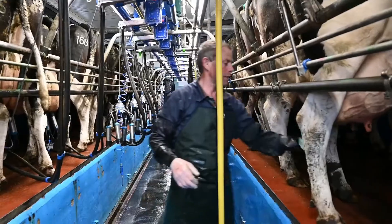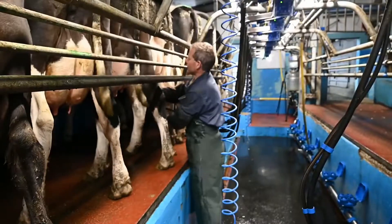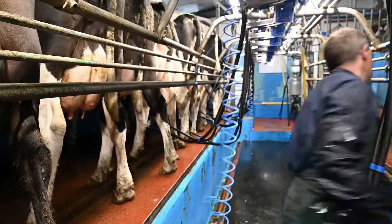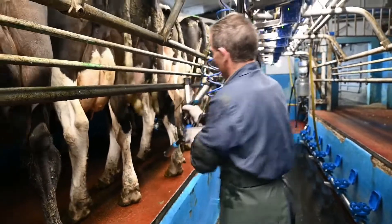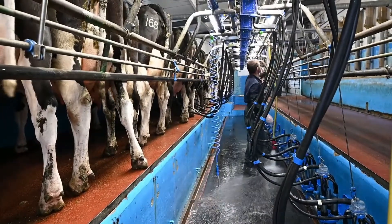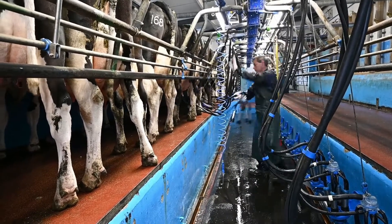If any cows get mastitis, the first thing we do is take a sample out of that quarter that has mastitis and put it in the freezer. Later on in the year, when we come to drying off, we'll do a culture and sensitivity test on those samples to identify what antibiotic we need to use at drying off.